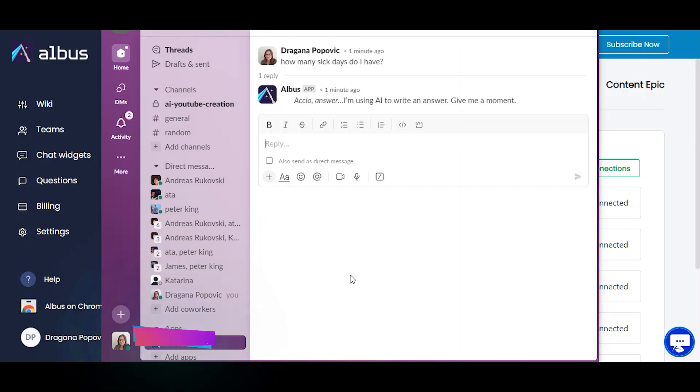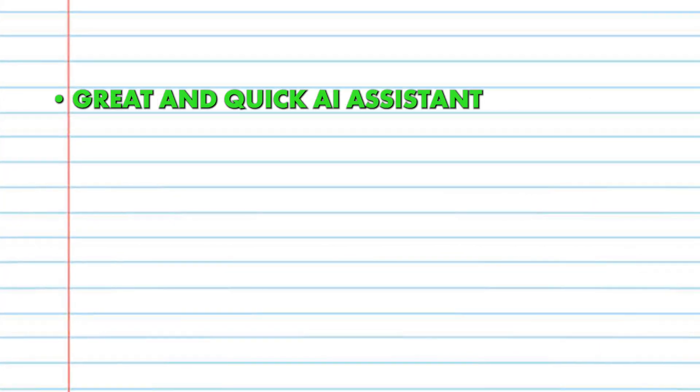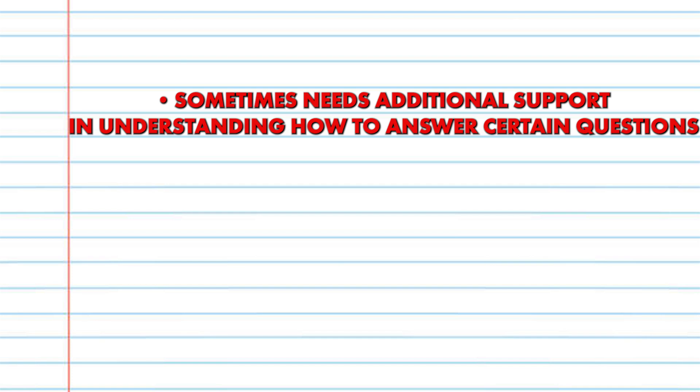My overall score is 4.5 out of 5. The good things: great and quick assistant, always available, easy to use, you get a quick response, no need to wait for your employer to answer, and reasonable price. The bad things: sometimes it needs additional support in understanding how to answer certain questions.